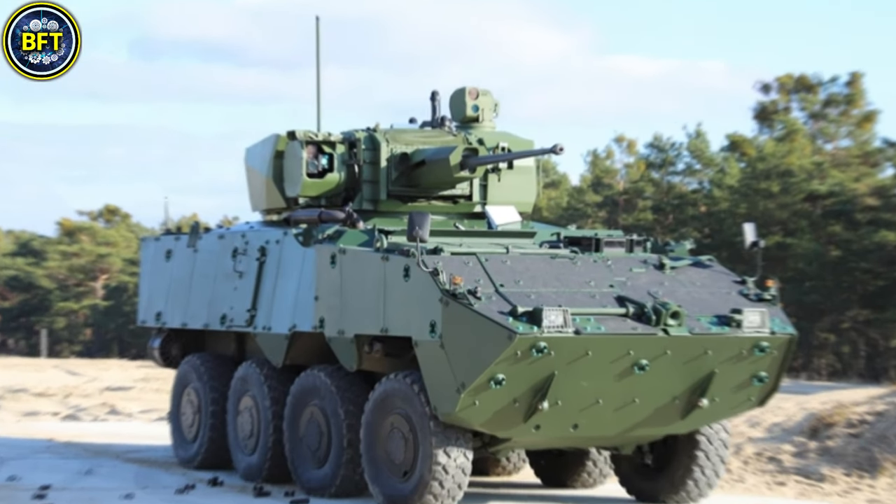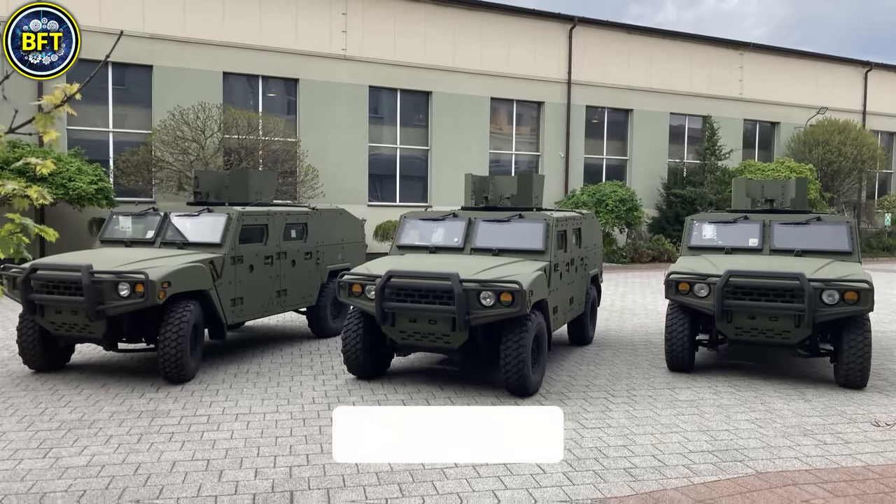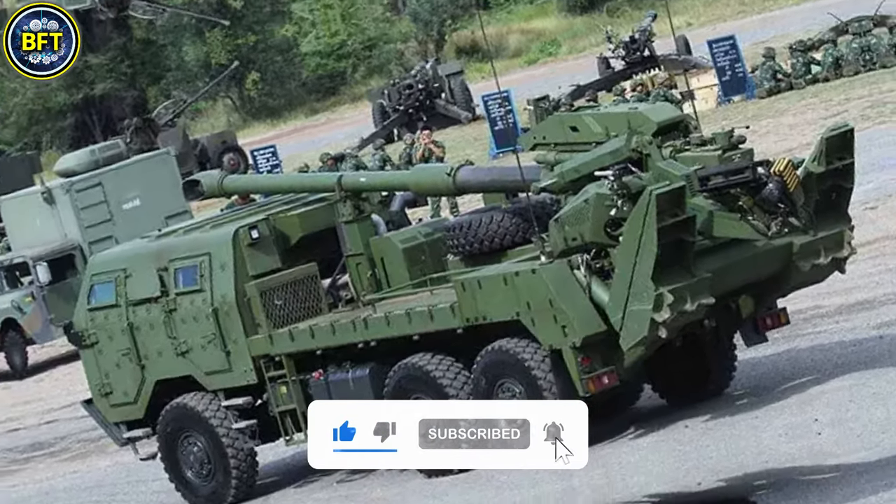As we conclude our exploration, we hope you've been inspired by the power of these machines. Which one impressed you the most? Let us know in the comments below, and don't forget to like and subscribe if you want to see more rankings like this.